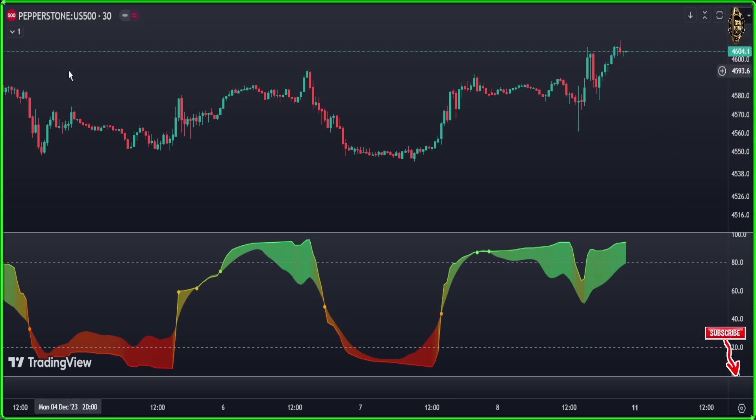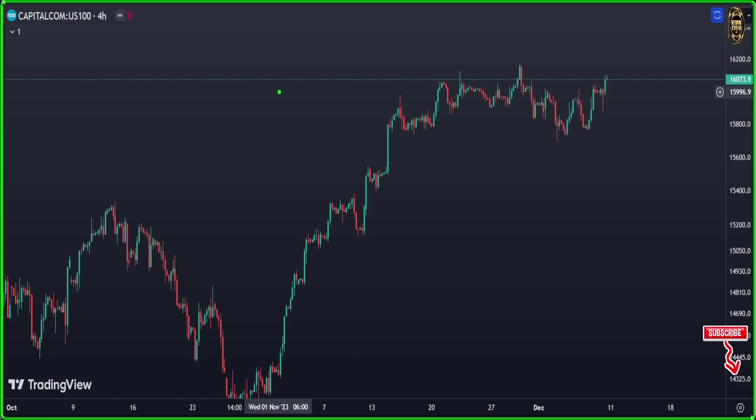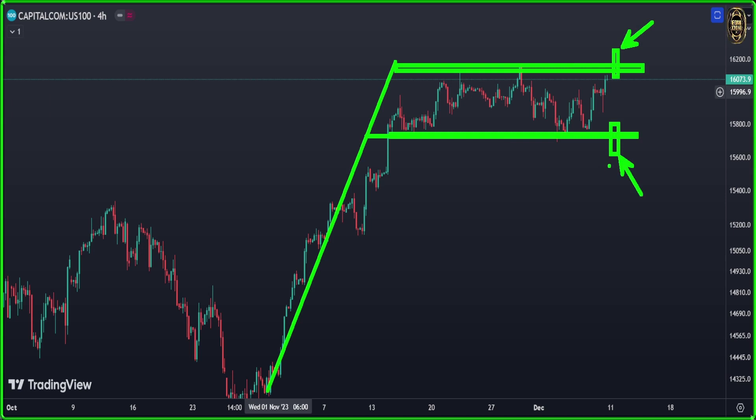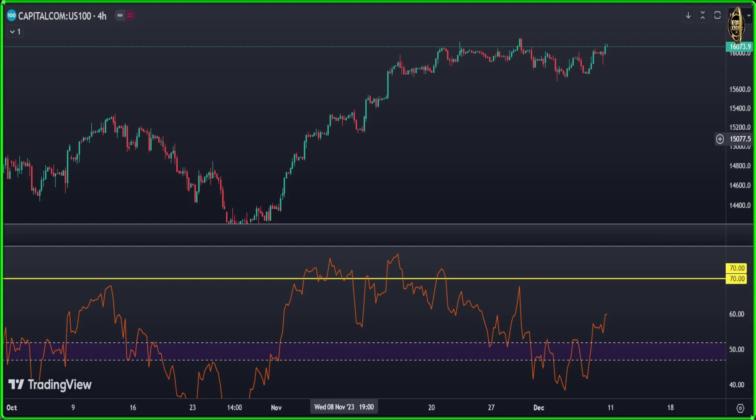Now let's look at the NASDAQ 100 on the 4-hour chart. Same situation as the SP500 — we have a key level below. But here we also have a smaller flag pattern forming. If any candle breaks above that level, that signals a long entry. If any candle closes below that level, we enter short. This is a very clear flag, but be careful because of what's coming this week. Our indicator also shows a divergence similar to the SP500.